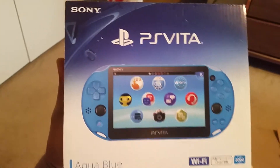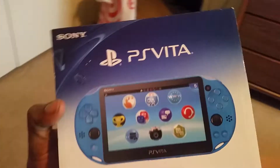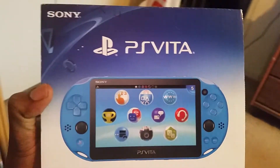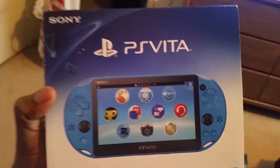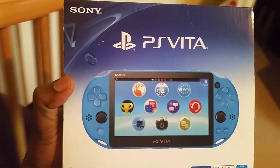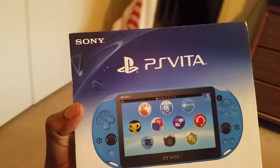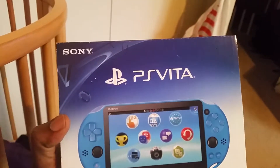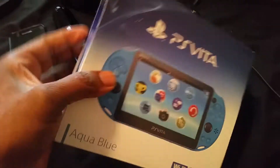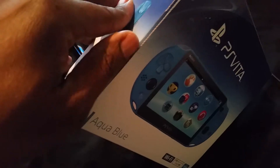Ladies and gentlemen, look what I have here — I received this today in the mail: a PS Vita Slim, brand new. I ordered this from Japan. I have the OLED version coming, which is a red one, really soon in about a week. But for right now I'm gonna do a quick unboxing of this. This is actually like my fourth Vita.